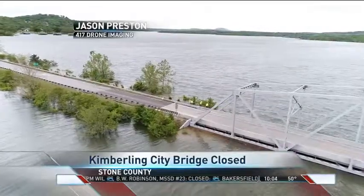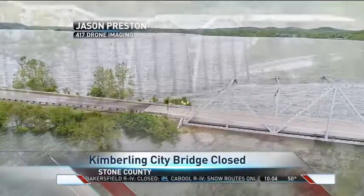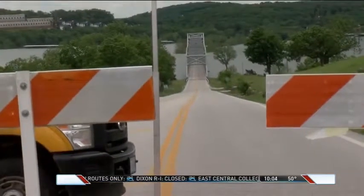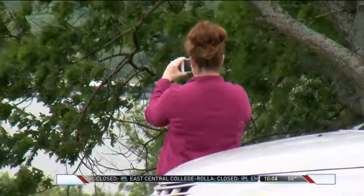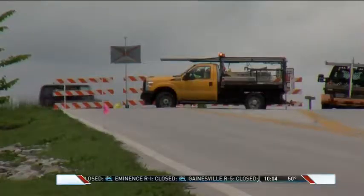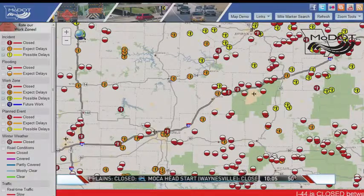Extreme flooding at Table Rock Lake has caused the closure of the Kimberling City Bridge for the first time in 40 years. Officials say the reason isn't because water is over the surface of the bridge, but rather as a result of water putting pressure on the sides of the structure. The closure will cause headaches and long drive times for people who live and work on opposite sides of the bridge. Around 8,000 people cross that bridge every day, and it's unknown how long it might be closed. Here's a current look at the MoDOT Travelers Information Map — there are still several flooded-out icons on roads in the Ozarks, so check that map before heading to your destination. You can find a link at OzarksFirst.com.